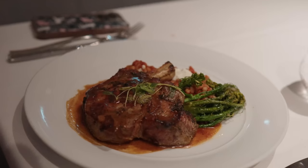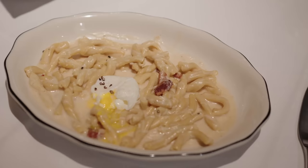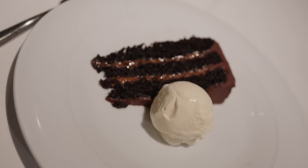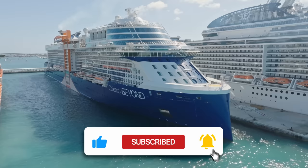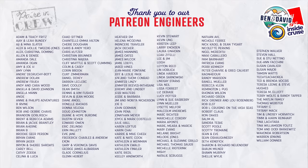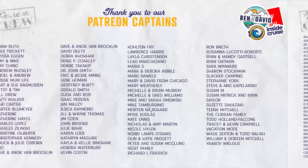That's it for this video — we hope you enjoyed all of the food on Celebrity Cruises. Please hit that subscribe button and like button, it really helps us out. A big thank you to all of our patrons as well — by becoming a patron you get extra behind the scenes videos, extra episodes, early access to videos, ad-free videos, and a monthly Zoom call. You can find out about becoming a patron in the comments section below. Happy cruising!